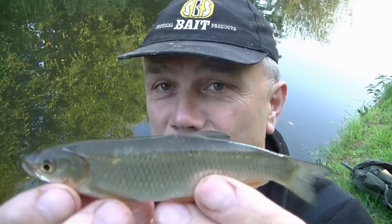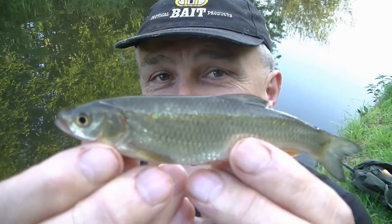Variety is the spice of life, as they say, and I've just caught my third species of the session — just a small one, as you can see: a chub.